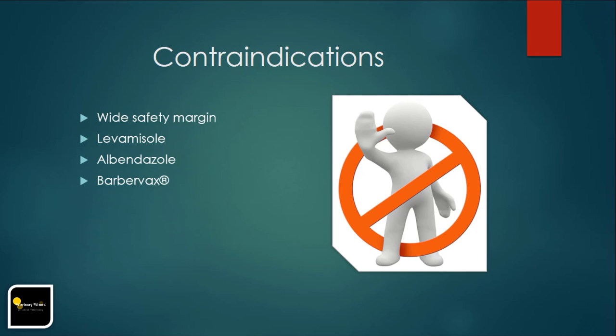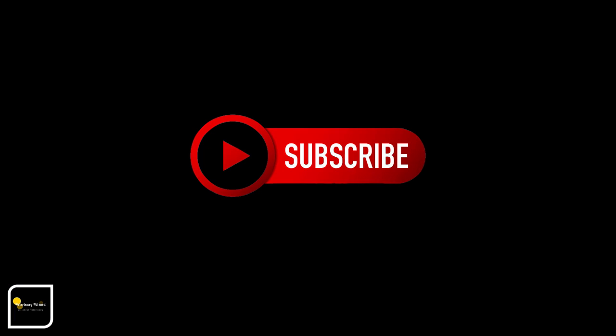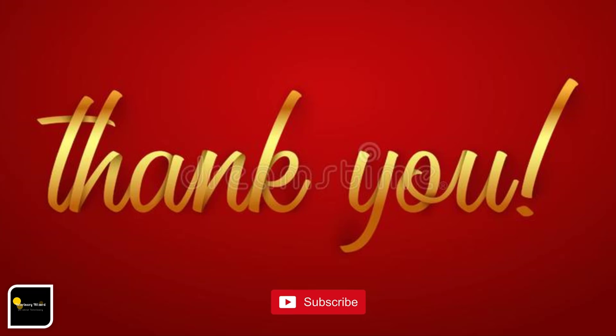That's all for today. If you haven't subscribed my channel, then do subscribe Veterinary Wizard. Thank you very much for supporting me and watching this video.